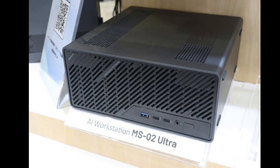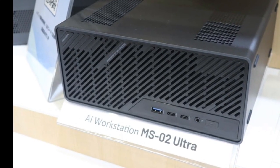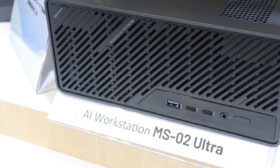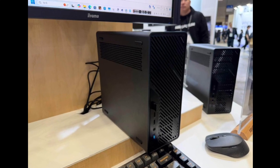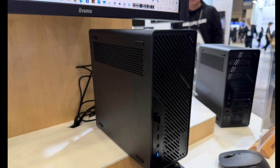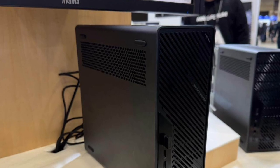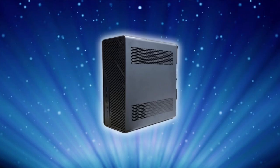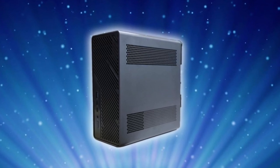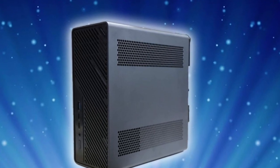According to Minisforum, the MS-02 Ultra centers around a 4.8-liter case, which it believes is a redefining moment of what's possible for small form factor workstations. Setting the marketing verbiage aside, the MS-02 Ultra features the Core Ultra 9-285HX from Intel's AeroLake HX family — a 24-core processor that outperforms the AMD Ryzen AI Max Plus 395 found in powerful mini-PCs like the GMK-TEC EVO X2, according to their benchmarks.